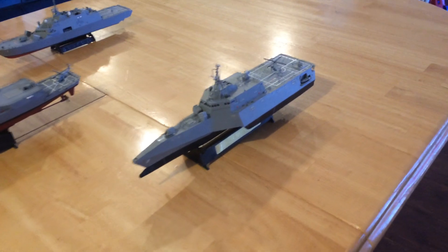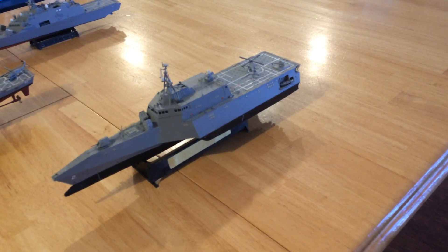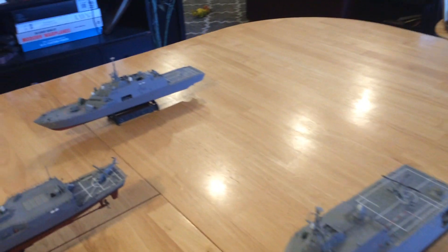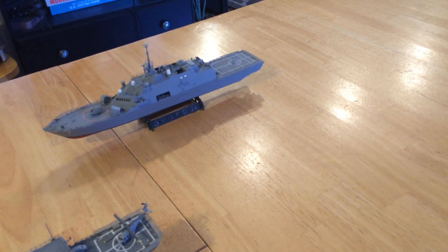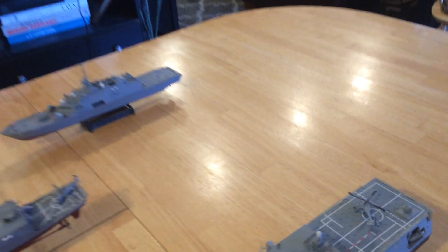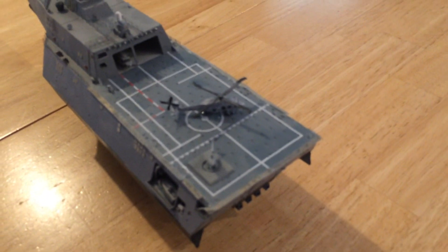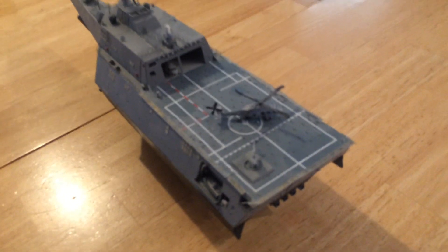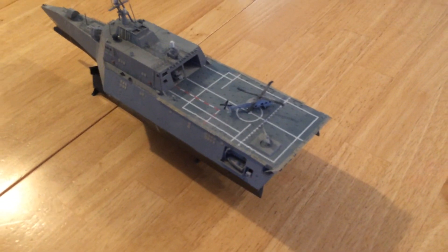As you can see, one of them is an Independence class that I've added 16 VLS missiles to, as well as the naval strike missiles. The Freedom class there also has the naval strike missiles and VLS cells. Each of them can carry two helicopters. On this Independence class, we have two Seahawks, as well as a vertical unmanned aerial vehicle, making them very capable in terms of anti-submarine warfare, in addition to the towed array they carry.